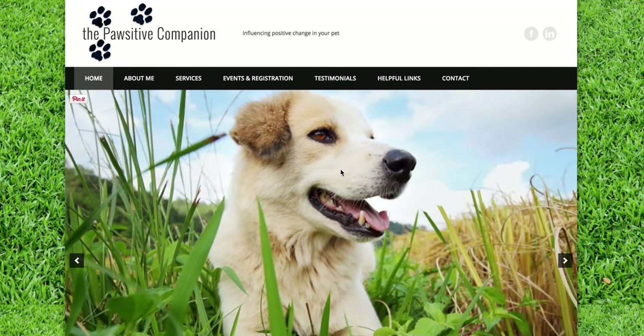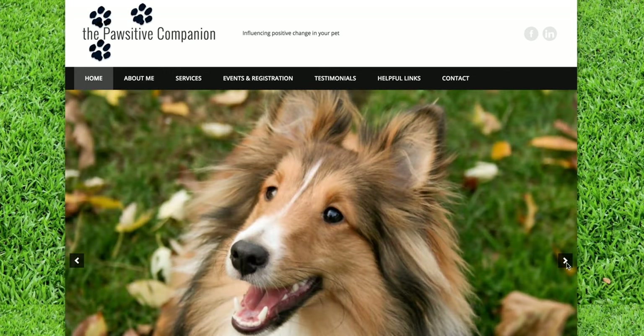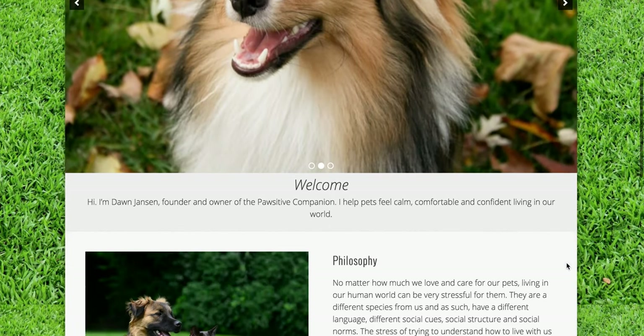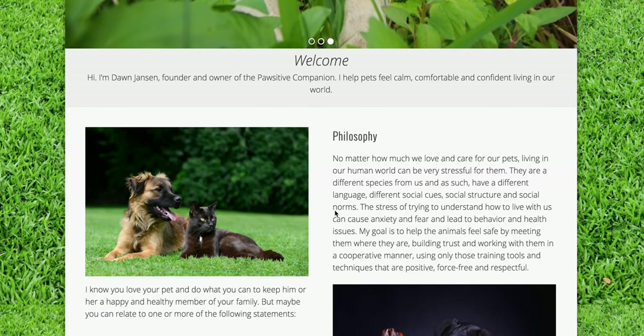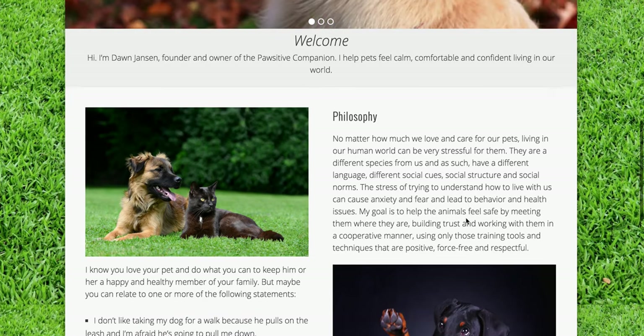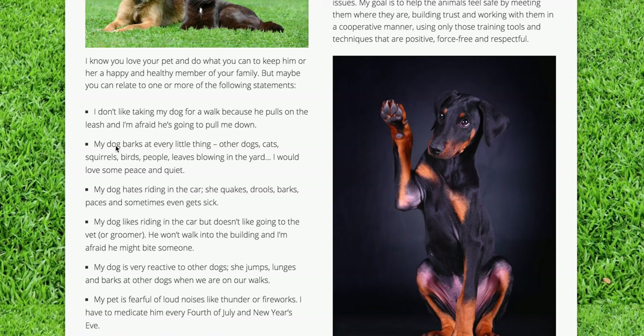She solves difficult pet behavioral problems. This is her home page — she's got some beautiful images on her slider, and then she has a welcome as the founder and owner of Positive Companion. She has a little bit about her philosophy and then some examples.